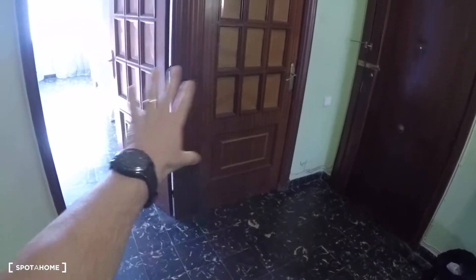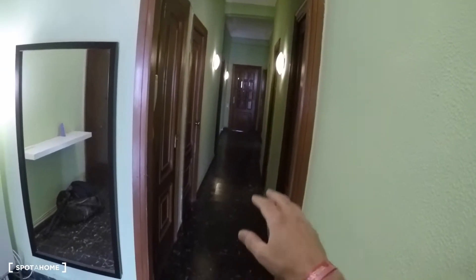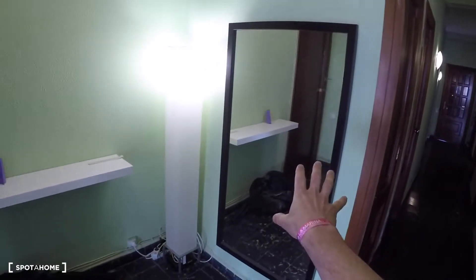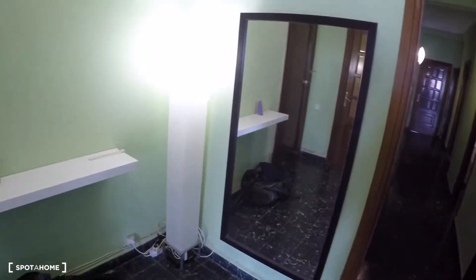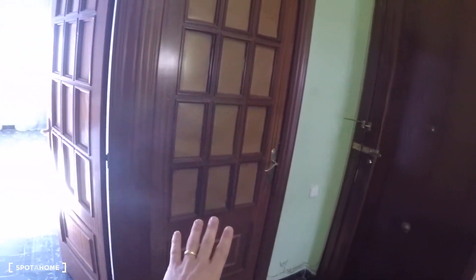Here is the entrance hall with the main door. In this hall you got two bedrooms, and over there is the corridor with more bedrooms, bathroom, and kitchen. In the entrance hall you got this mirror, a shelf, and a lamp. That's bedroom number one, and here is bedroom number two.